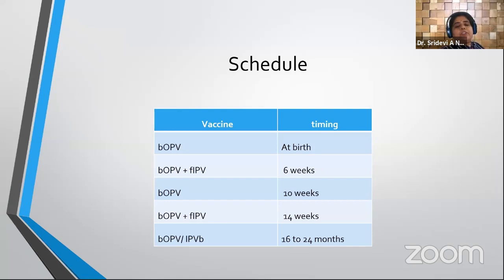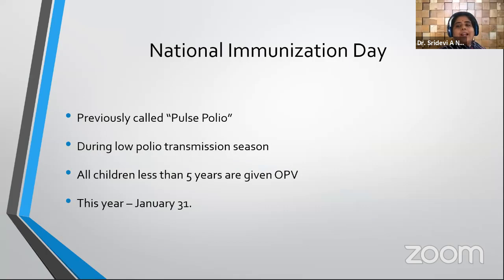National Immunization Days is the newer name for the Pulse Polio Program. In this program all children under five years are given OPV. It is generally conducted during the low polio transmission season. Examiners may ask the specific date of the current year's National Immunization Day, so that should be remembered.